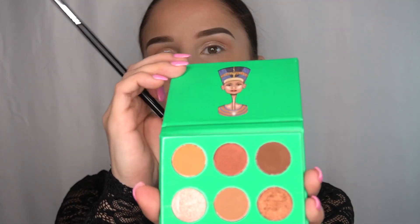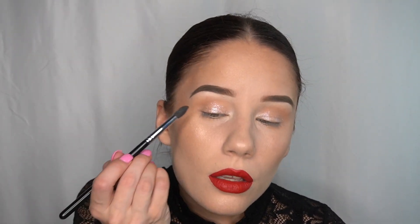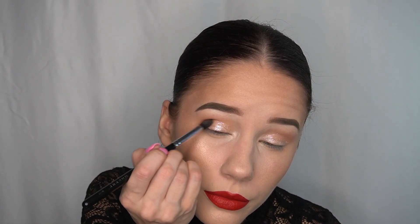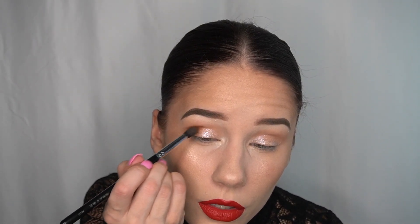After the glitter, I go in with a darker eyeshadow. I'm using a darker shade from another palette — I'll pack a little bit of this in my outer V. There's a lot of fallout in this palette, but the colors are beautiful. Right now we're just packing the brown eyeshadow in the outer V — not blending yet, just packing it on.